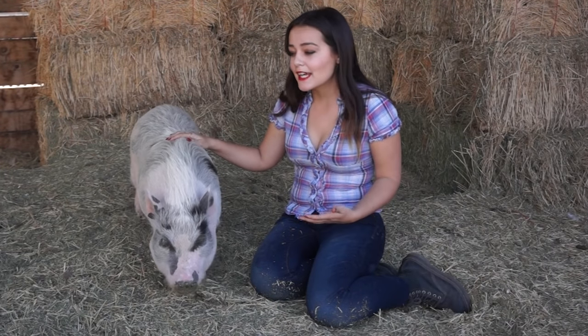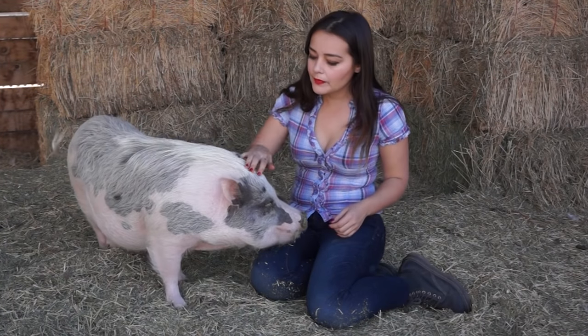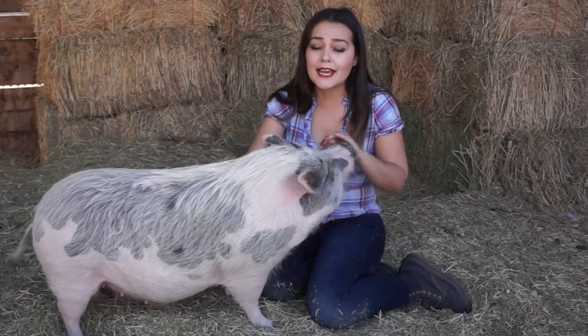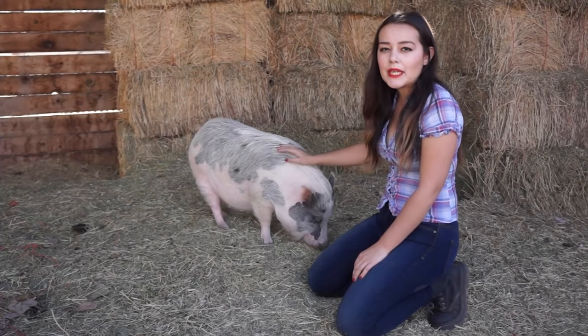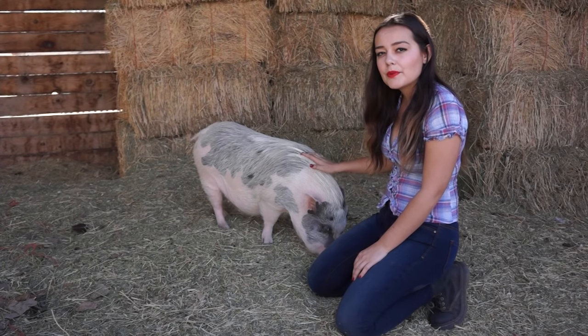This is Petunia. Petunia is a full grown mini pig. This is what a mini pig is — it is not going to be smaller than this. It might be a tiny bit smaller, but generally this is the size you're going to get, or actually much larger, when you get a mini pig. Petunia is a Juliana mini pig and they are the smallest breed of pig. She's about three years old and she weighs about 60 pounds.